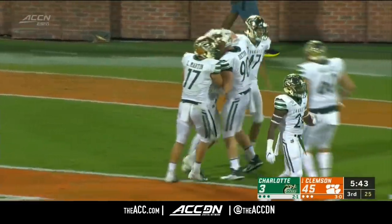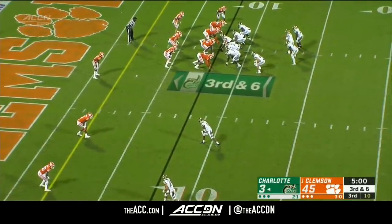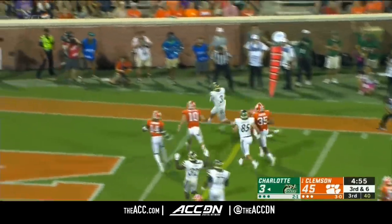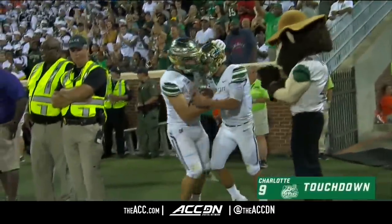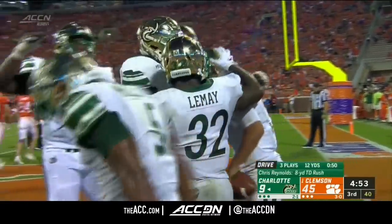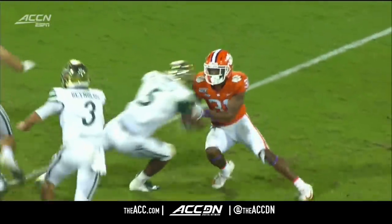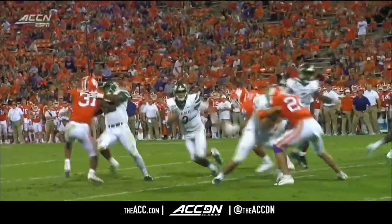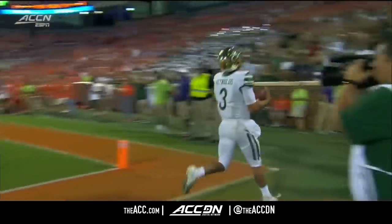Into the end zone for the 49ers with 5:43 to go. Third down six, coming up on five minutes to go in the third. Put it back — Reynolds heading for the end zone and he is in for the touchdown! Chris Reynolds on the sneak — Charlotte gets a touchdown tonight here in Death Valley. Reynolds, who's been banged around tonight, does an excellent job of tucking that football and getting up the field.